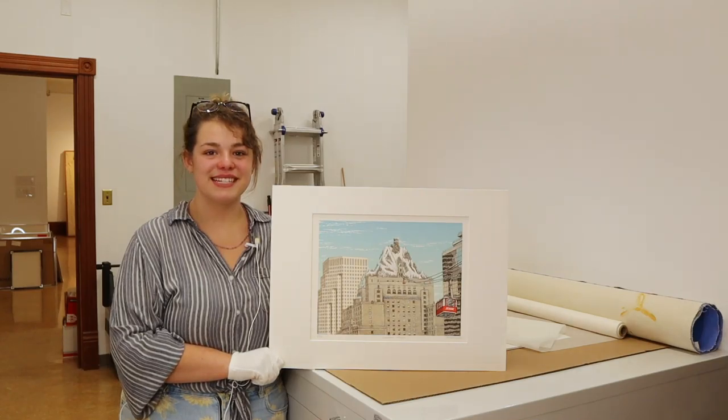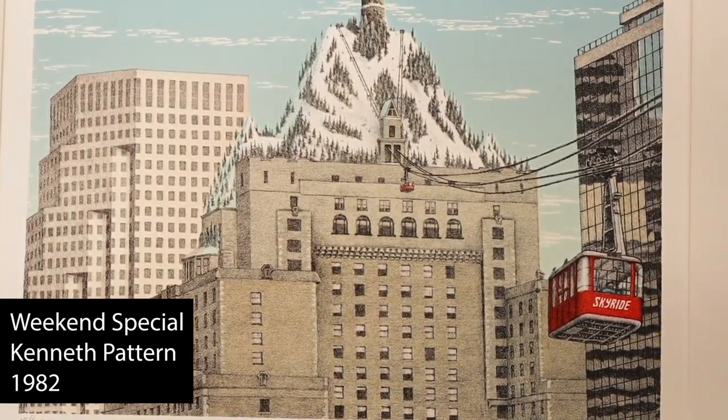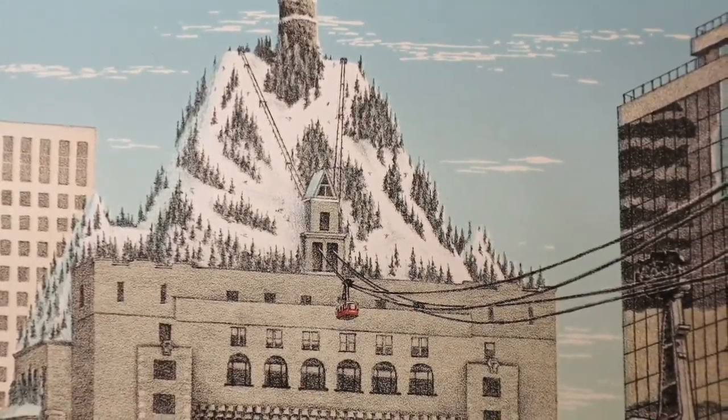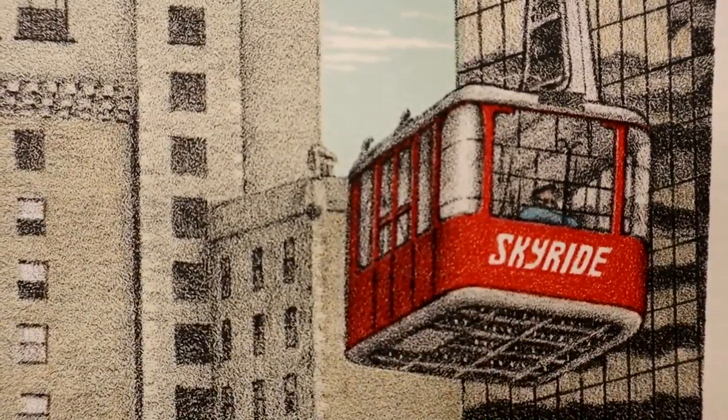The artwork we're inspired by today is Weekend Special by Kenneth Pattern. This lithograph print was the final part of a series of 12 prints for the 1985 Van City Calendar. Pattern's prints show a playful and imaginative version of its subject, in this case placing a ski hill on top of the Hotel Vancouver.